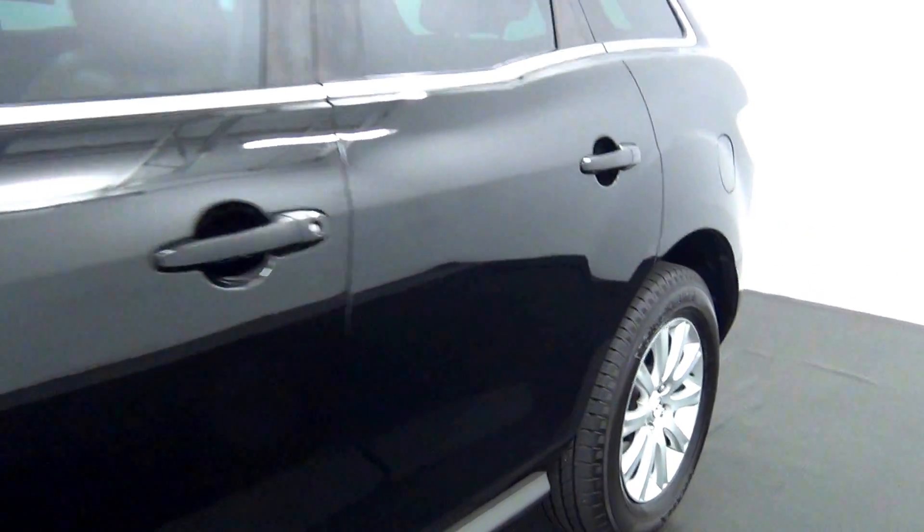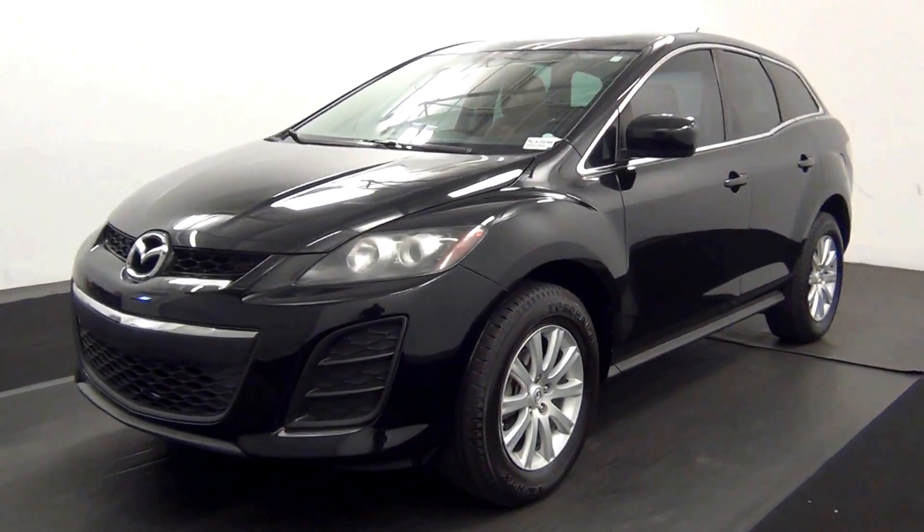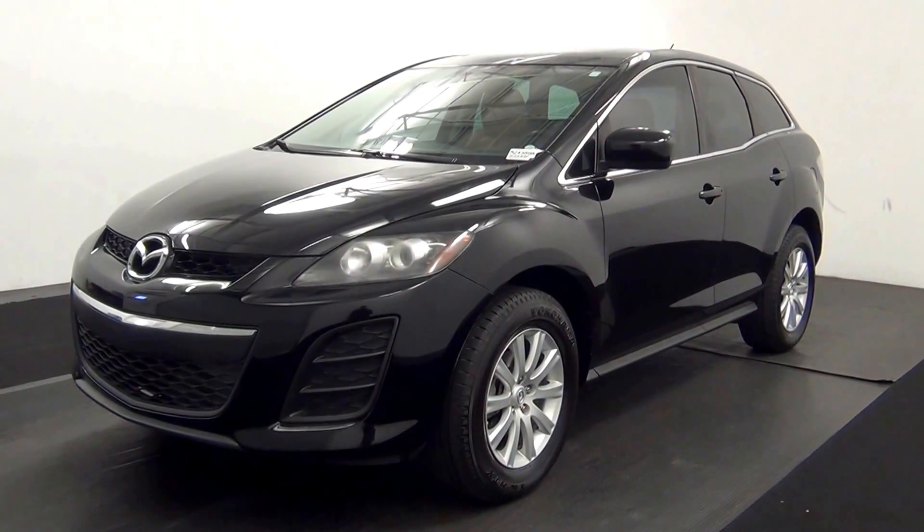And that will end the walk around the 2011 Mazda CX-7. Thank you for choosing Kenison.